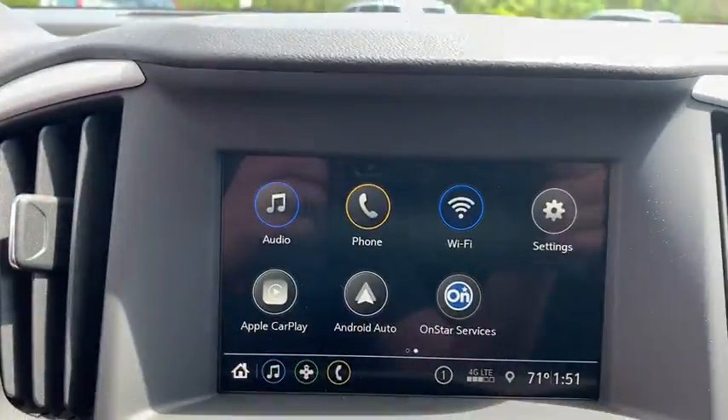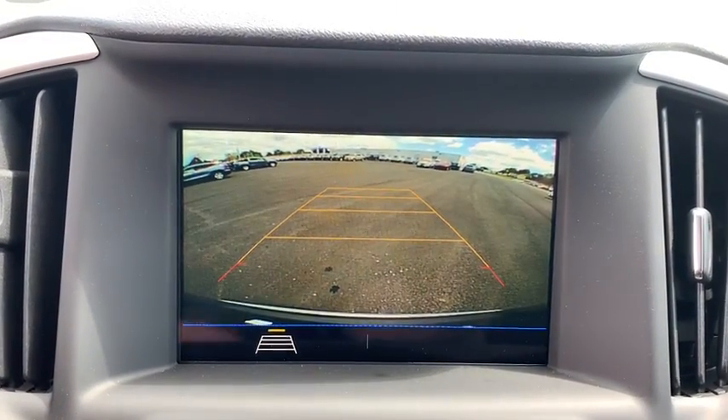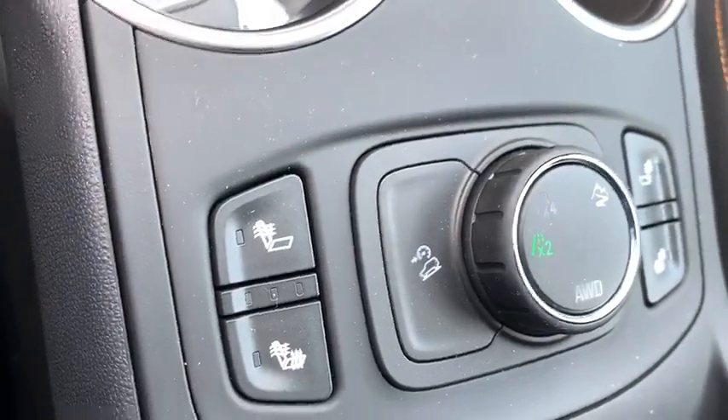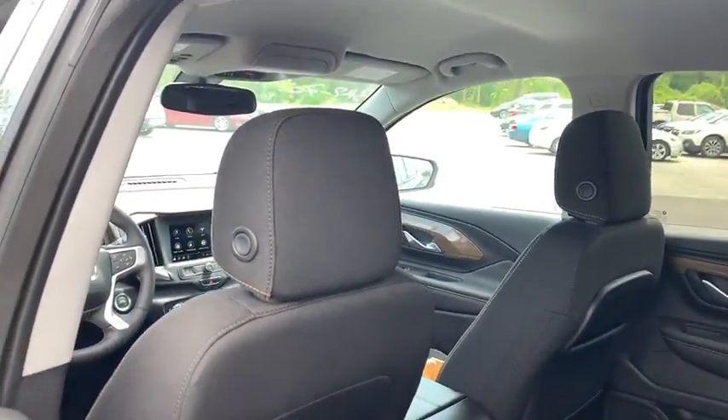Here are some of this vehicle's great options: all-wheel drive, backup camera, remote start, anti-lock braking system, steering wheel audio controls, stability control, traction control, keyless entry, Bluetooth, leather-wrapped steering wheel, four-wheel disc brakes.